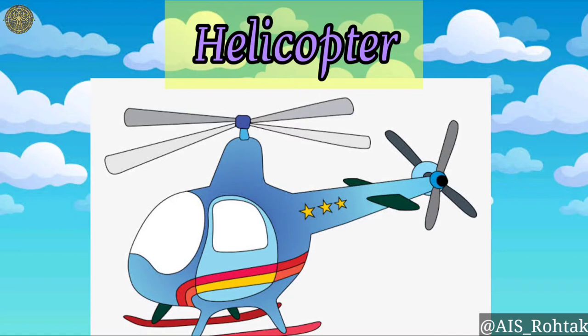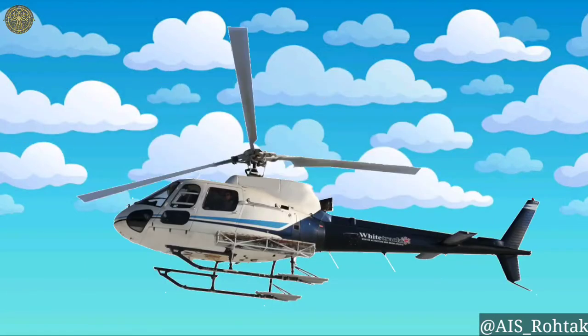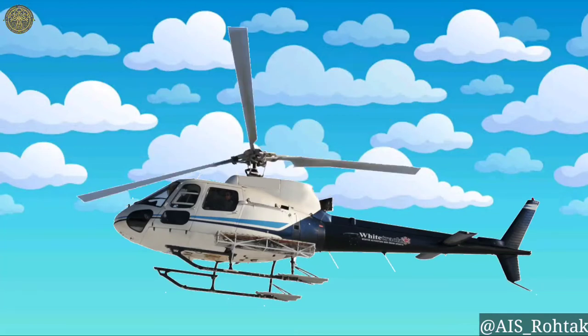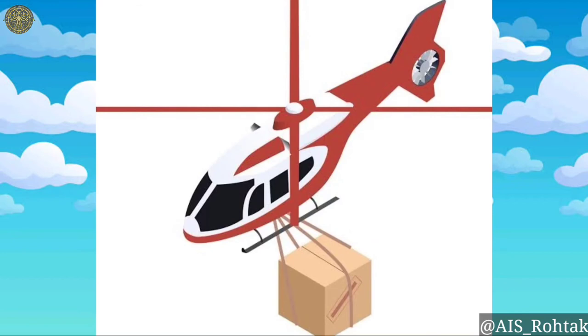Helicopter. A helicopter, also known as a chopper, is an air vehicle. It has blades on the top like a fan. The blades keep moving when the helicopter flies in the air. It has space for six people to sit. Helicopters are used to carry things too.